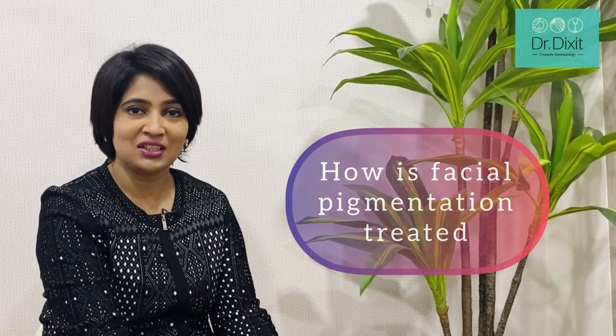How is facial pigmentation treated? In the last segment, we heard about the various causes of facial pigmentation. It could be melasma, it could be frictional hyperpigmentation, it could be post-inflammatory hyperpigmentation, or it could be acanthosis nigricans.